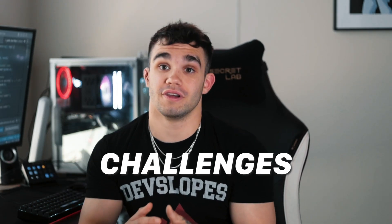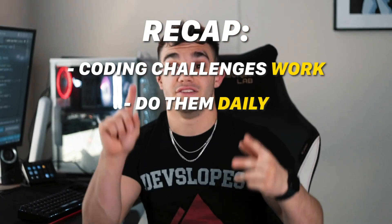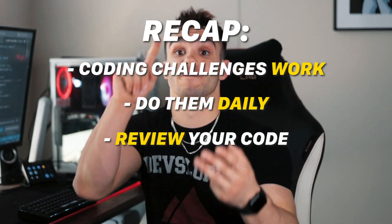Secondly, don't rush challenges. It might feel good to say you got five challenges done in a day, but if I gave you those exact same challenges again, you might be stuck. It's better to do one challenge a day where you fully immerse yourself and understand how and why it works, rather than blowing through challenges, copying and pasting code, and not really understanding anything. So don't rush it. Recap: coding challenges work, you need to do them daily, review your code, and don't rush it. That's how you make coding challenges work for you.